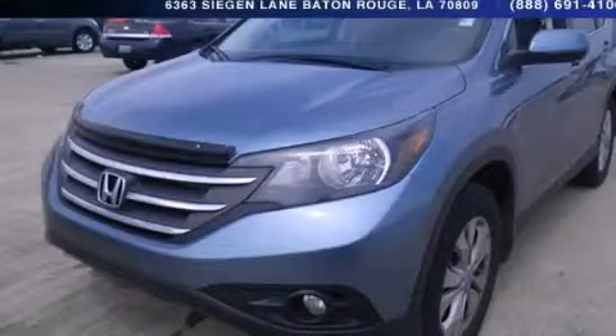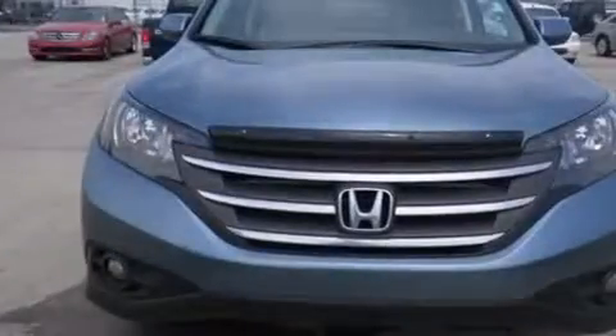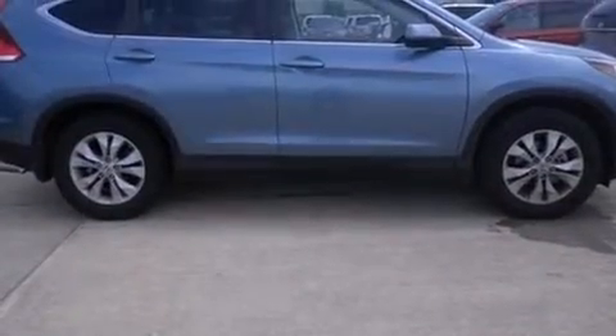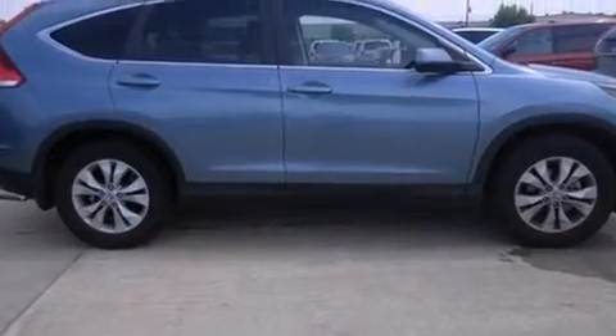This is a 2013 Honda CR-V, a car-like ride in a space like an SUV. It features a 2.4-liter, 4-cylinder engine and a 5-speed automatic transmission.